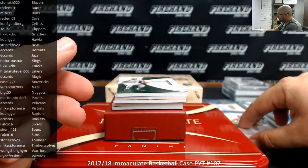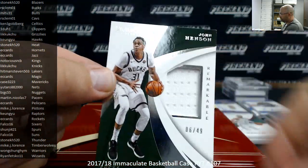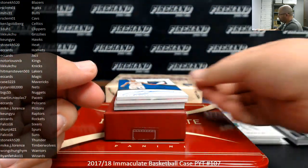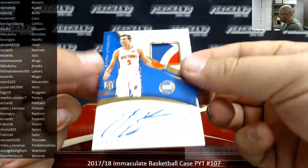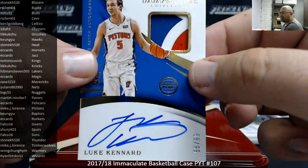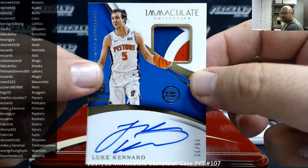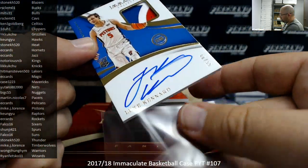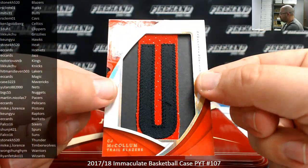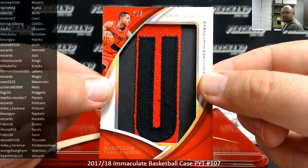Got a remarkable jersey to 49, John Henson, Bucks — belonging to RS Clemo 1. Behind that I got a rookie patch, Luke Kennard, 55 of 99. Pistons going to Mike J. Lawrence. Then we got a Nameplate Nobility — a letter off the back of the jersey — CJ McCollum, Blazers. Blazers belong to Stonecage 520, nice hit.